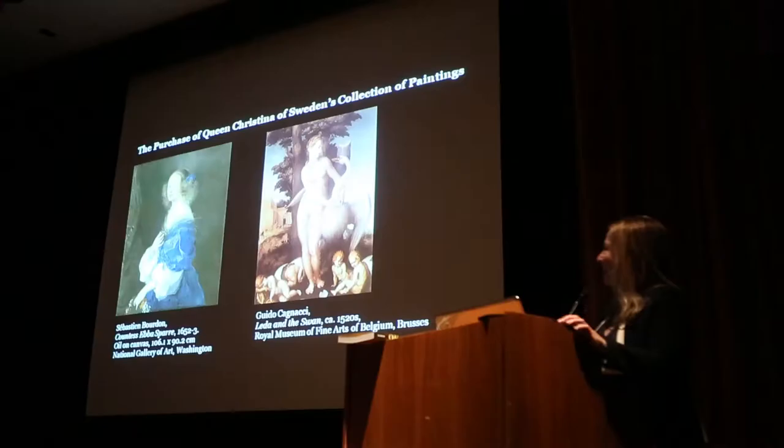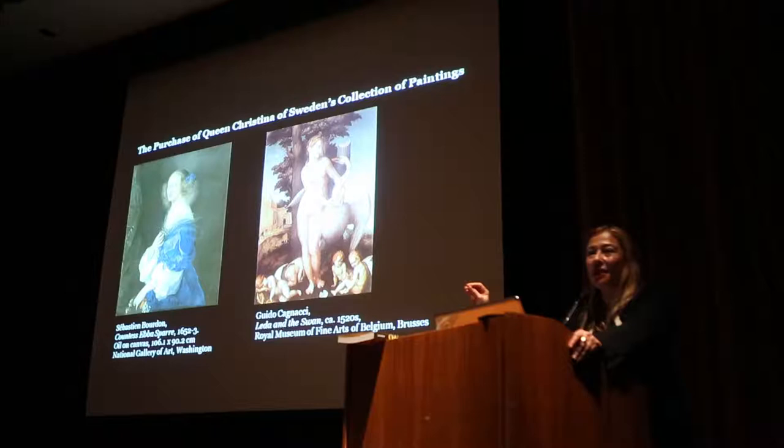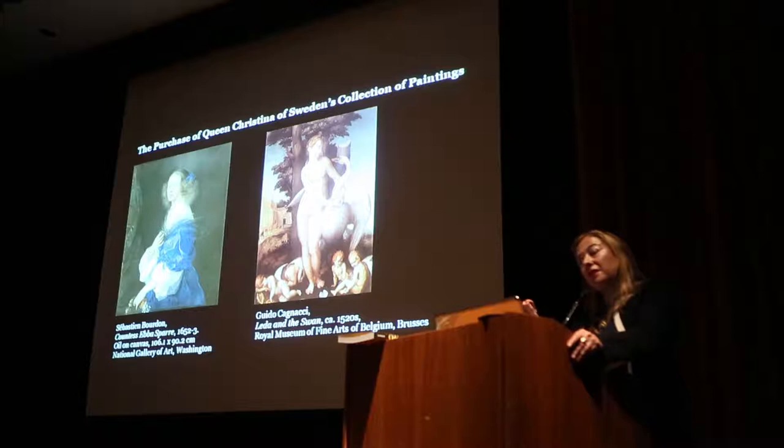She then moves to Rome, abdicates the throne in 1655, and dies in 1689. Her heirs, who are in charge of her estate, try to sell the collection. They are trying to sell it for some time until the Duke comes along. She dies in 1689, and it's still unsold in 1714, when our Duke Philippe II sends his dear friend Pierre Crozat as emissary to go make the deal.